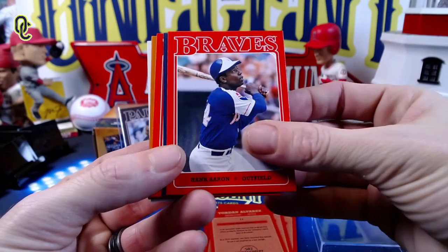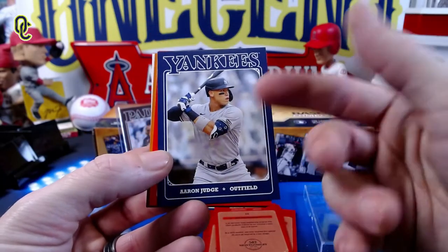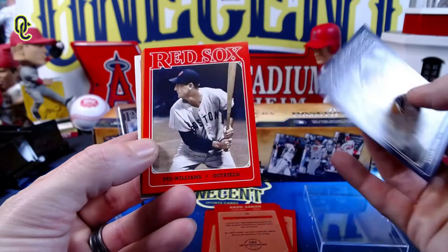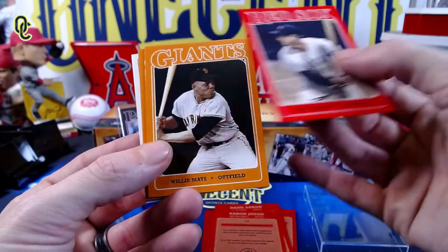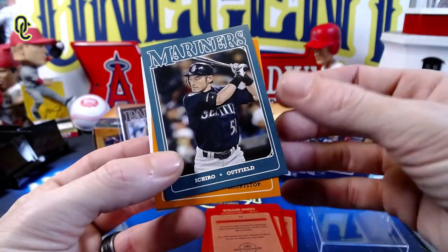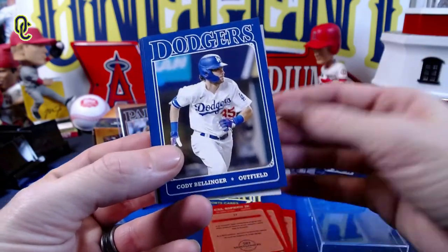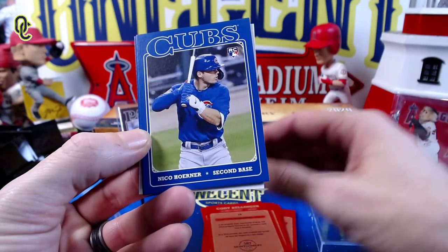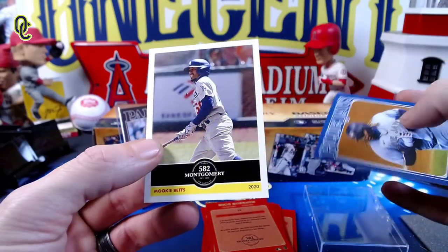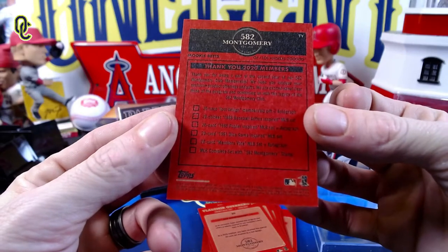Hank Aaron — these are beautiful cards. Aaron Judge — really love the design. I wish they would use a design like this for a flagship set with the different colors. Ted Williams, the Splendid Splinter. Willie Mays. Ichiro Suzuki. Cal Ripken Jr. Cody Bellinger. Nico Hoerner rookie card. Vladimir Guerrero Jr. And finally, a 582 Montgomery Club Mookie Betts, and it says 'Thank you 2020 members, thank you for being part of the second year of our 582 Montgomery Club membership.'